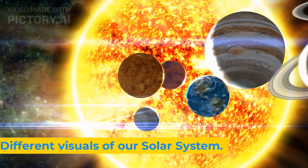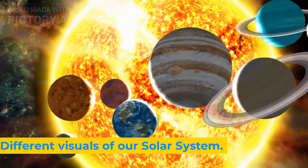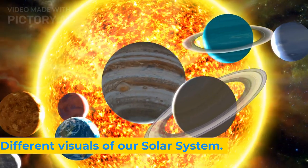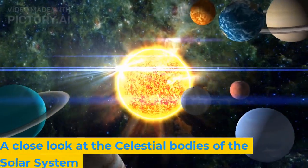Different visuals of our solar system. A close look at the celestial bodies of the solar system.